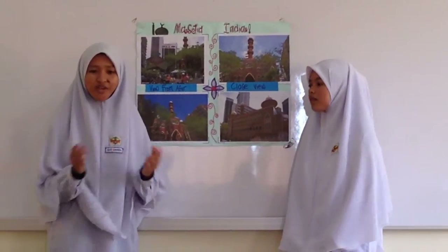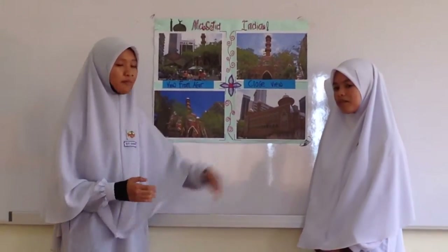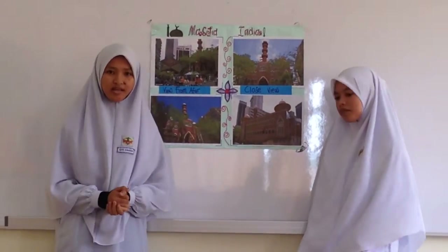Bismillahirrahmanirrahim. Assalamualaikum, good morning everyone. My name is Nizaydah and she is my partner. Today, I would like to present about Masjid India.